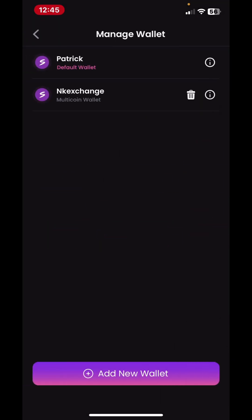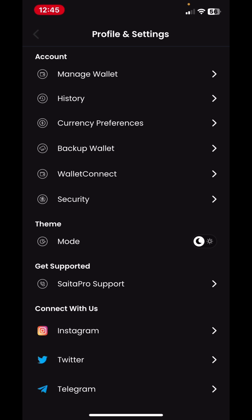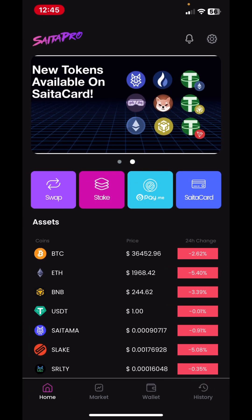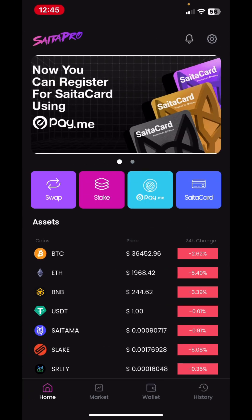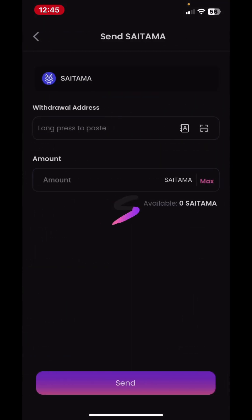As you can see, you now have your new wallet, so I'll switch to the wallet right now. On your screen you'll see the wallet interface, and you click on the wallet so you can start importing your coins or send your coins. You can come to Saitama here — if you want to withdraw, you can put in your address.